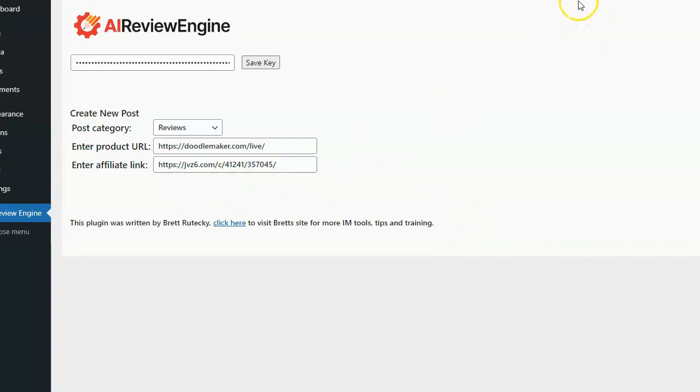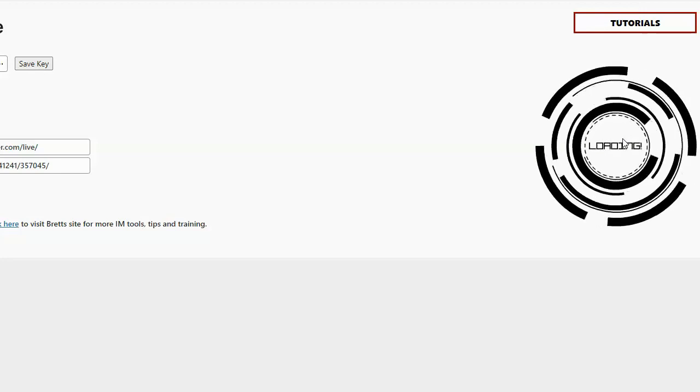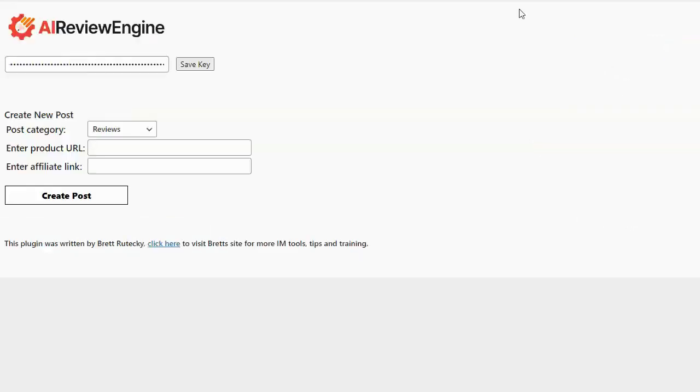Now all I need to do is click 'Create Post.' AI Review Engine is going to do its thing — you can see it's loading on the right-hand side, and this will take about 60 seconds to process. What it's doing right now is scanning the sales page and generating a product review based on the information it scans. Normally I would have had to go through the sales page manually, read the copy, take notes, write the review, and check for grammar and spelling errors — a ton of work. But as you can see, it's already done.